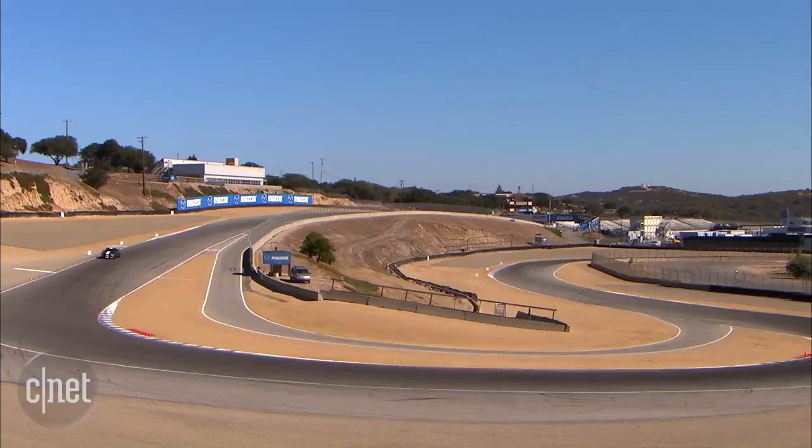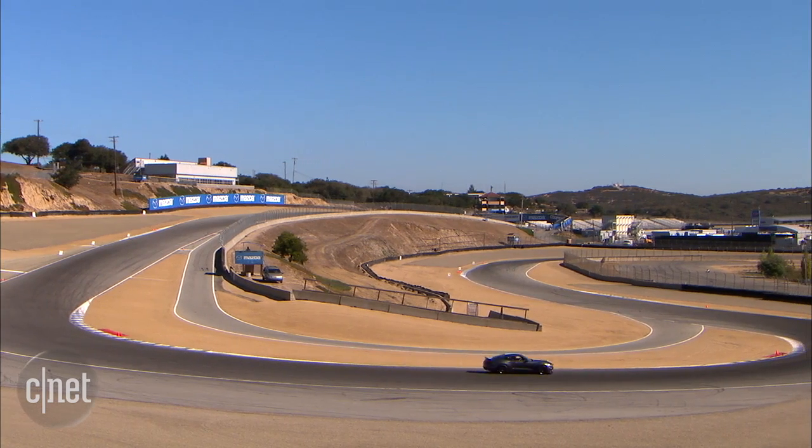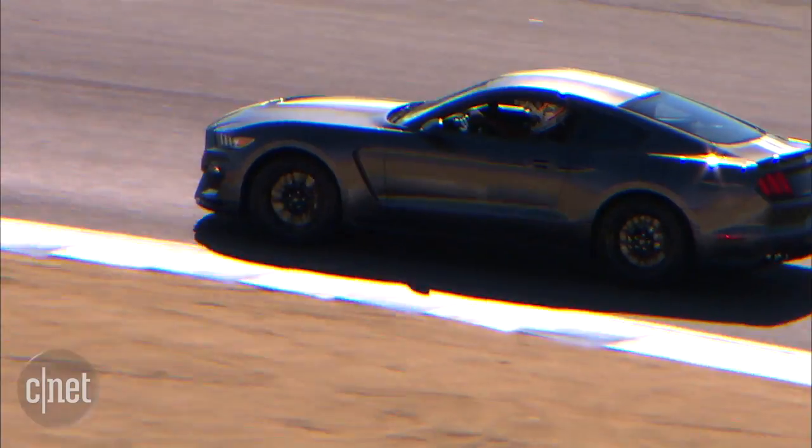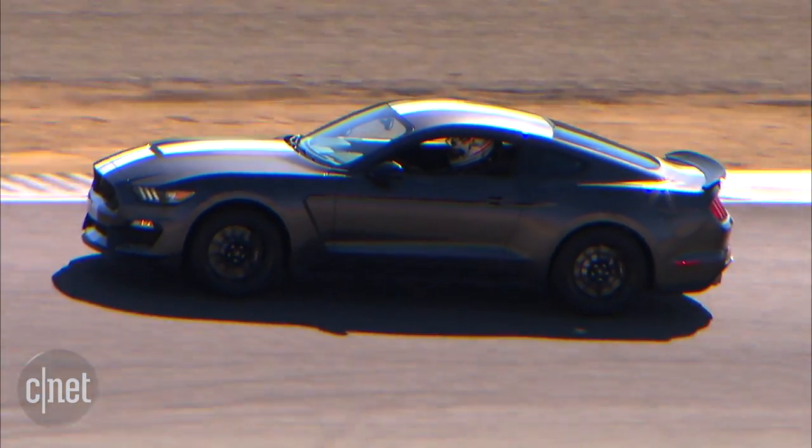Equipped with the track pack option, the GT350 also has a magnetic ride suspension — my favorite type of adaptive suspension system — helping to hold the car flat in the turns.